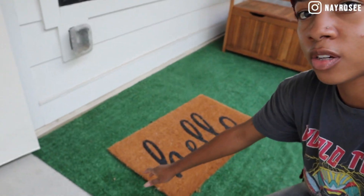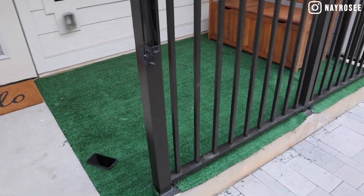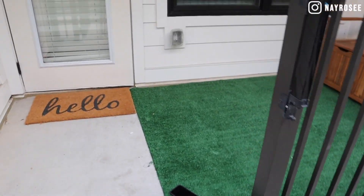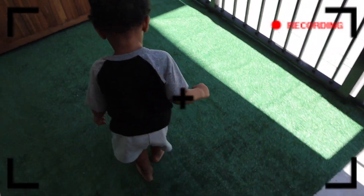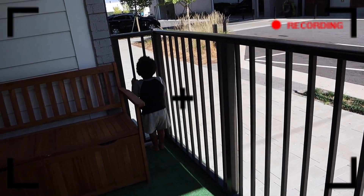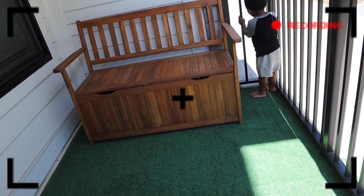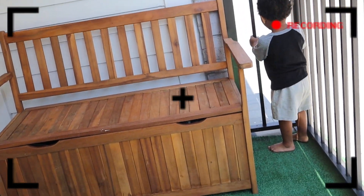Oh my gosh you guys, I really love how the bench coordinates with this rug that's going to be over here in front of the door. This is so cute, it's such a vibe! I do have to fix it up some more because it's clearly not cut evenly, but y'all get the gist — this is just a start. I love it too, Kai. You got some grass! You like the bench too? I'm gonna put your toys in there.